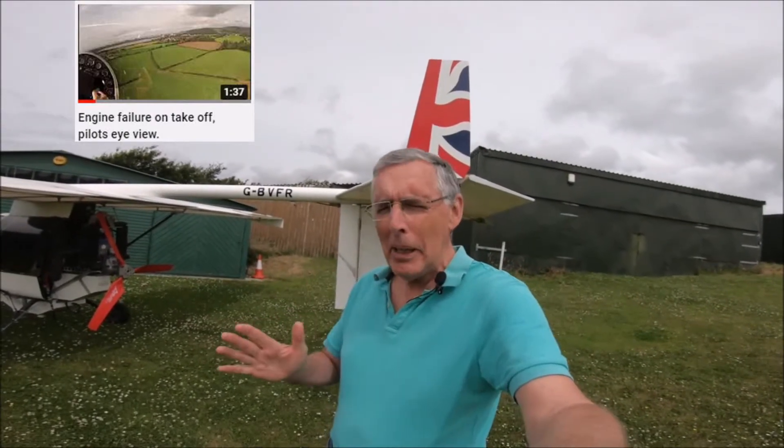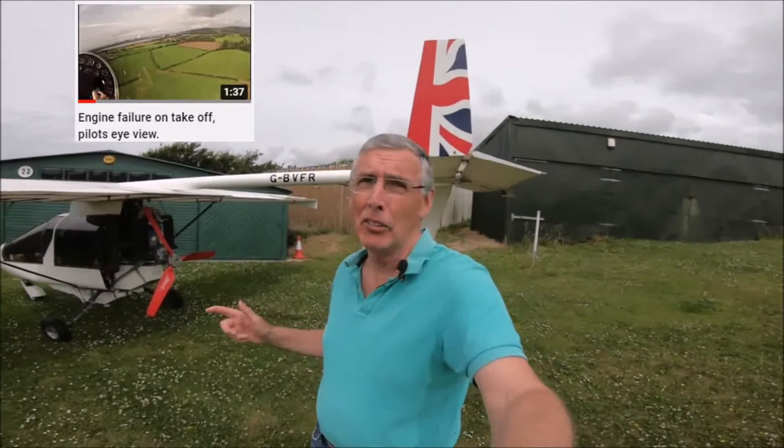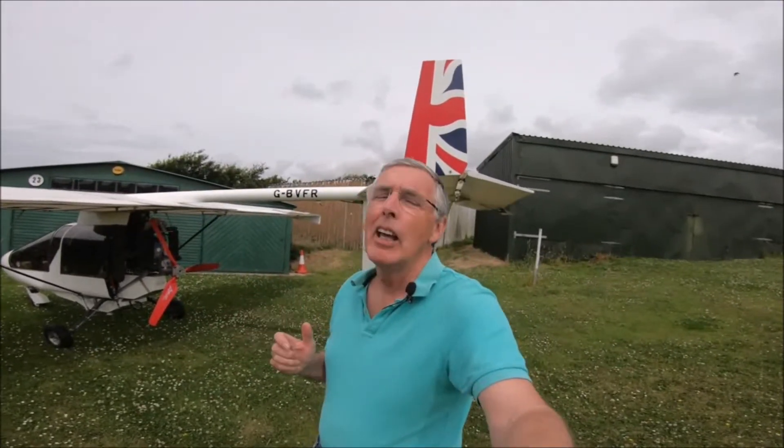I'll put a link up here somewhere to the video where it stopped. So many comments asked why I said 'Andy' — Andy was the last person who had done a radio call and was the only person on frequency, so that's what I was telling him. Why didn't Andy reply? He was out running to get to the crash site.